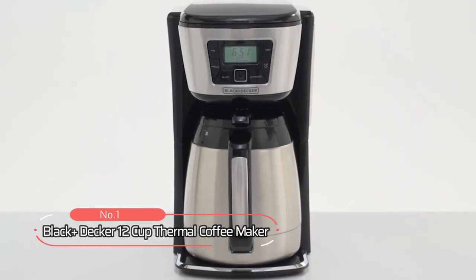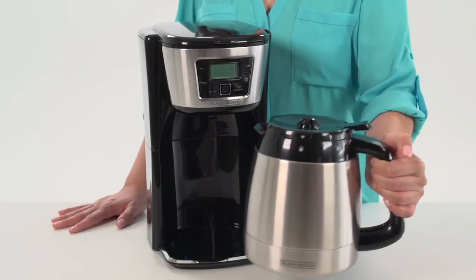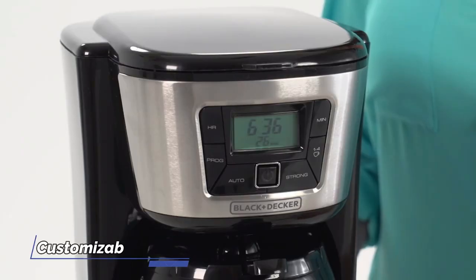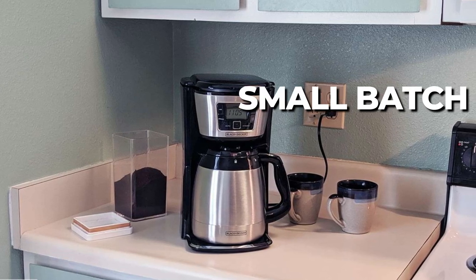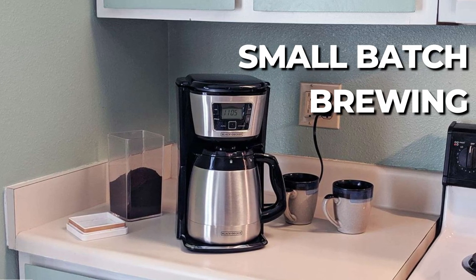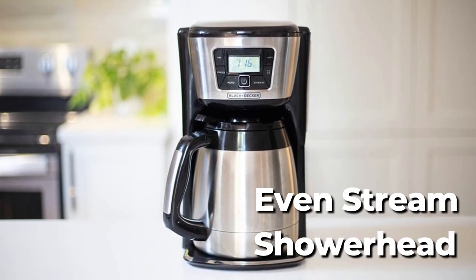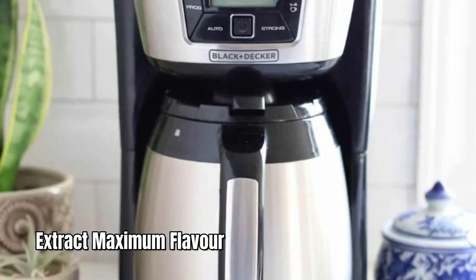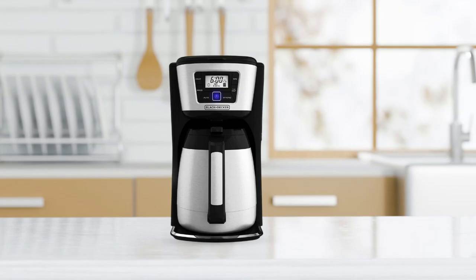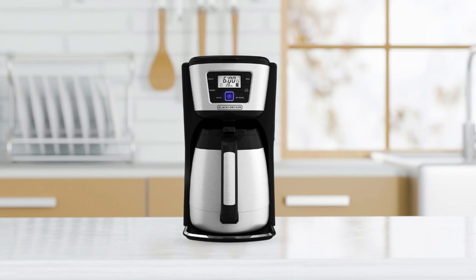At number one is the Black+Decker 12-Cup Thermal Coffee Maker. This machine has a sleek and modern design that will look great in any kitchen. It features customizable brewing options that allow you to adjust the strength of your coffee, ensuring you get the perfect cup every time. The option for small batch brewing is also a great feature for those who don't need to brew a full pot every day. The EvenStream Showerhead is a unique feature that evenly dispenses water over the packed coffee, helping to extract maximum flavor and waste less coffee.